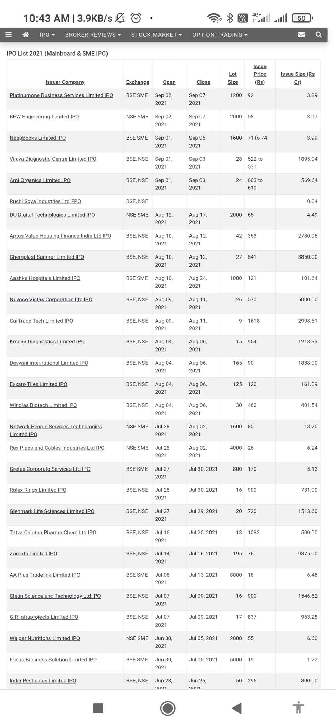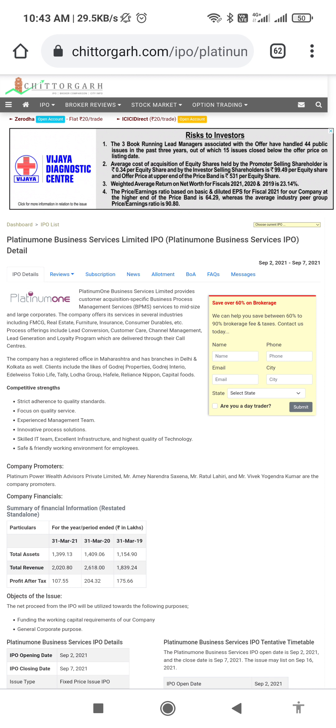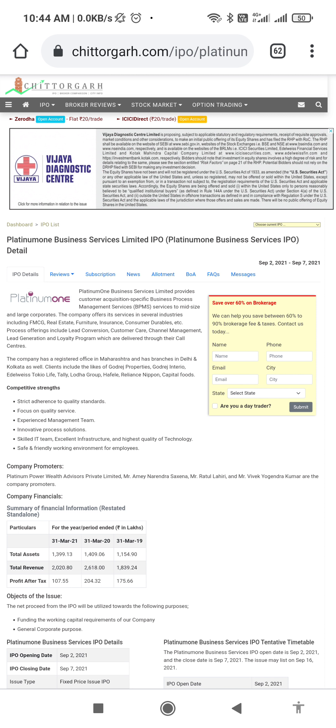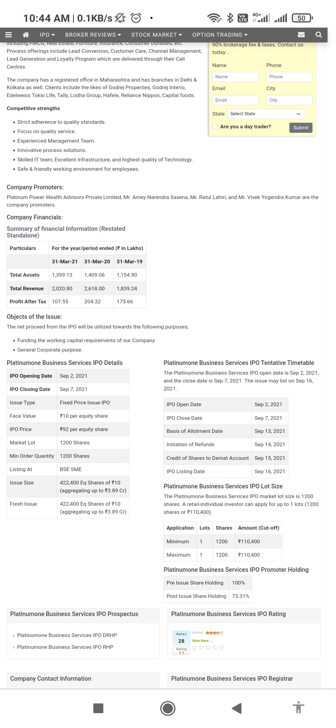Here we have a list of IPOs which are active from September 1st to September 5th-6th. The first one is Platinum One Business Services — it's a BPO company basically engaged in providing services to existing businesses with customer leads and customer care services. Here are the details you can see on the list.